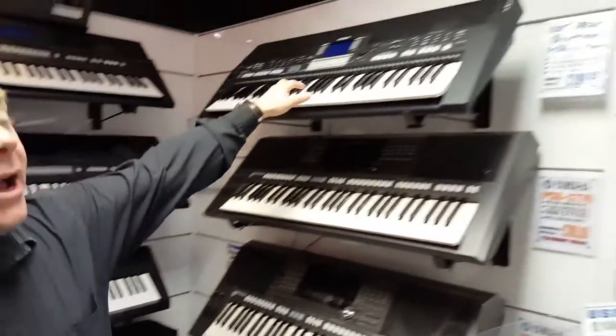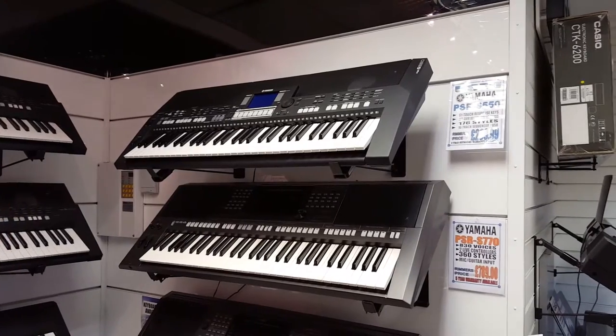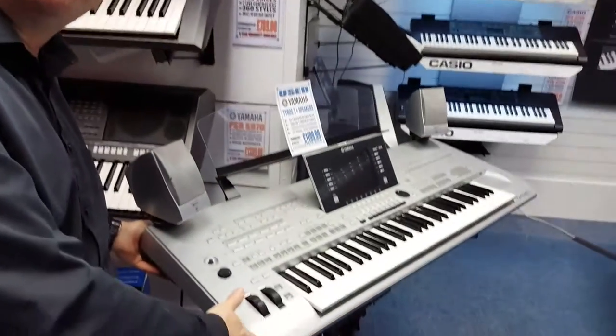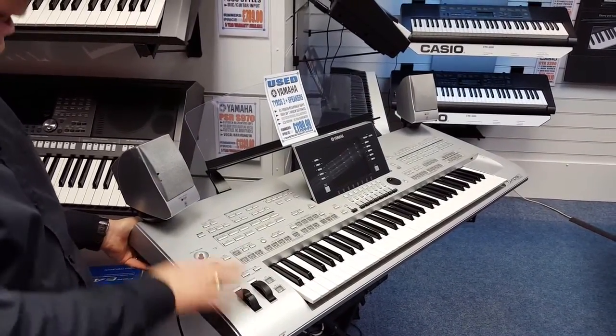We've got a second hand S550 — really great quality sound, going out at £299. And even a second hand Tyros 3, great value at £1,199 with speakers.